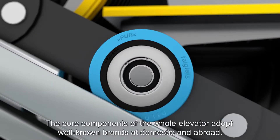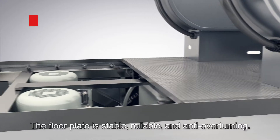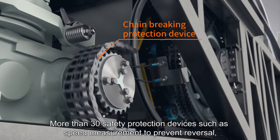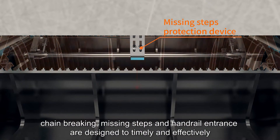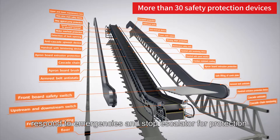The core components of the whole elevator adopt well-known brands at domestic and abroad. The floor plate is stable, reliable and anti-overturning. More than 30 safety protection devices — such as speed measurement to prevent reversal, chain breaking, missing steps and handrail entrance — are designed to timely and effectively respond to emergencies and stop the escalator for protection.